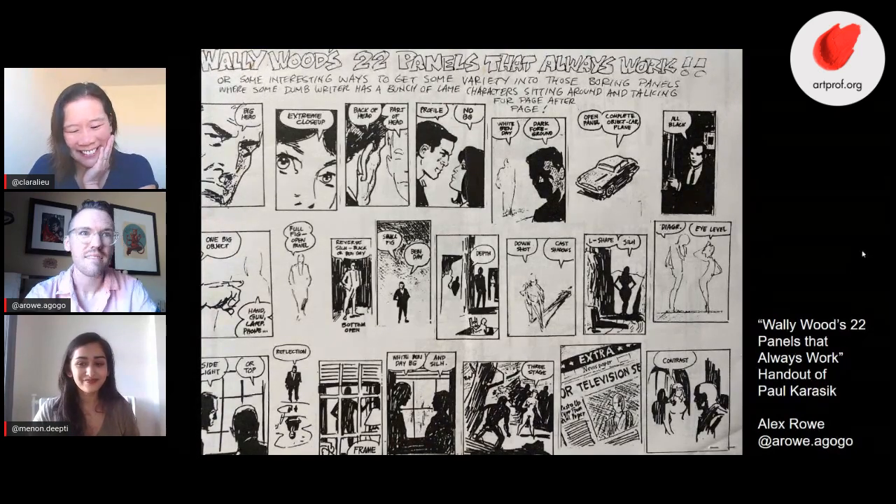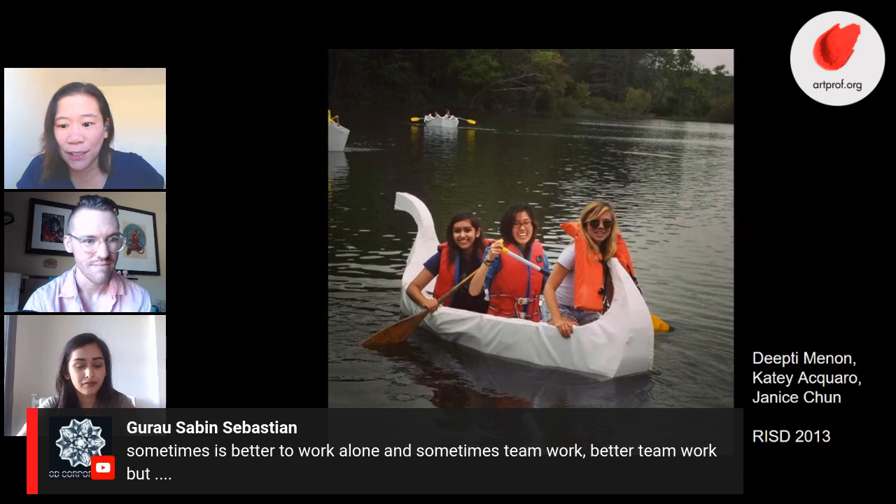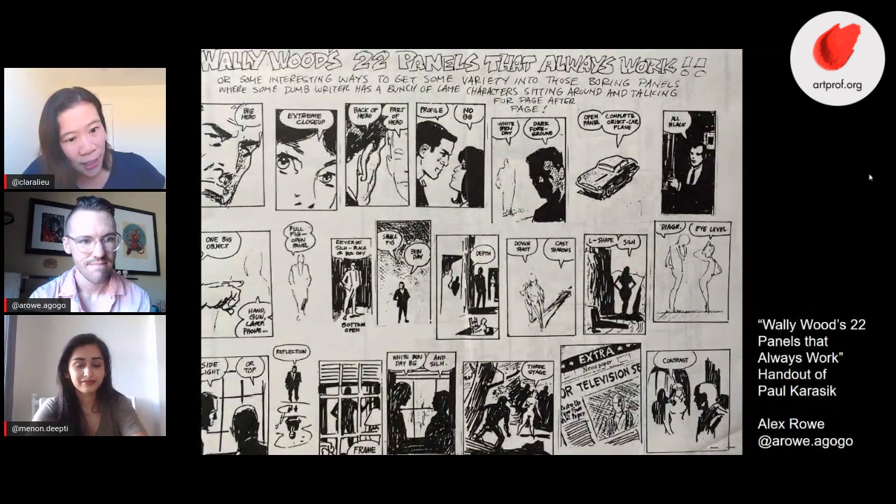As a professional illustrator, every project is essentially a group project — the client has expectations, and you have to be willing to work within their parameters and goals, gently suggesting advice rather than steamrolling. We have a comment saying sometimes it's better to work alone and sometimes teamwork is better. When you have a team you can do bigger, more ambitious things, but you have to deal with other people's opinions — it's a delicate balance.